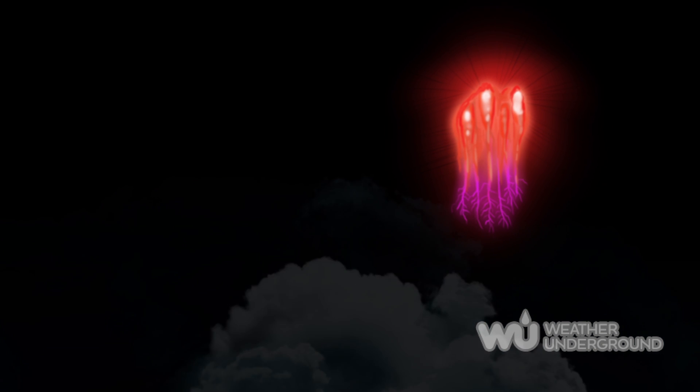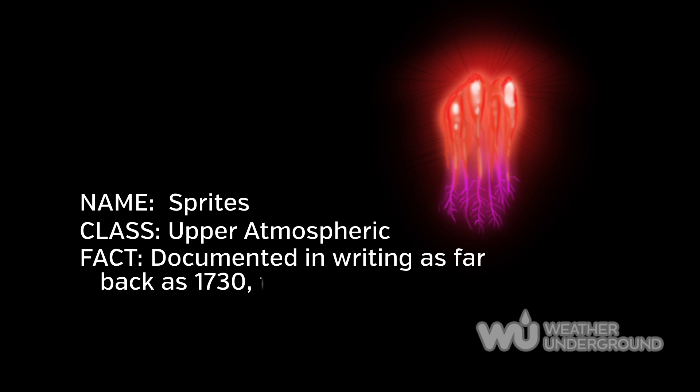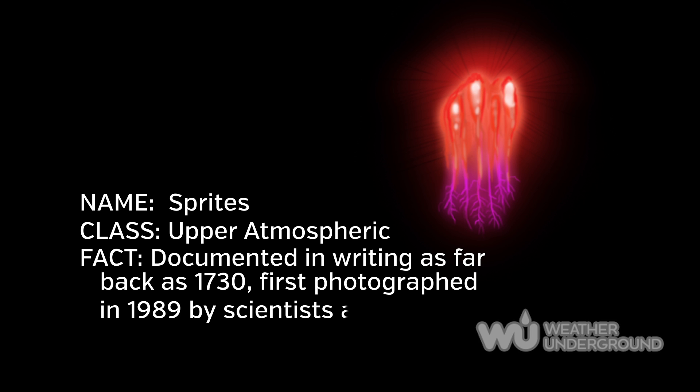Sprites are red phenomena triggered by the discharge of positive lightning between the thunderstorm and the ground. They aren't very bright and can only be seen at night, often resembling jellyfish or carrots with bluish tendrils, and are preceded by a halo of light.